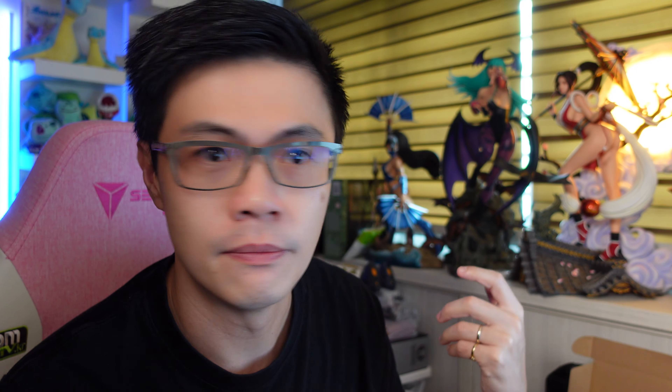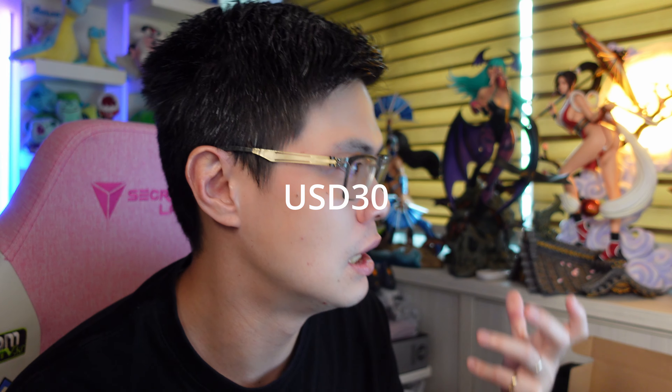The next one I bought quite recently, I think in the month of December. I got it from a person selling on Carousell — this Kotobukiya Artifacts 1/7 scale Cardcaptor Sakura PVC figure. It was quite an old figure. I got it for 70 Singapore dollars and it sold at $220 US dollars. The buyer did pay shipping of $50 US dollars. So yeah, the profit is there. It was a great find on Carousell in Singapore.